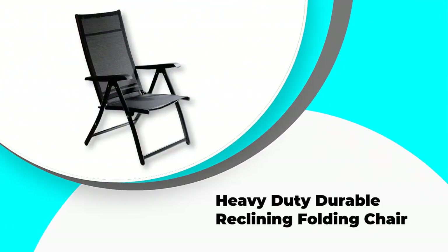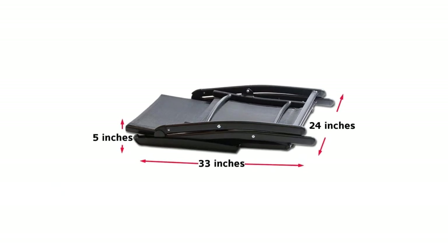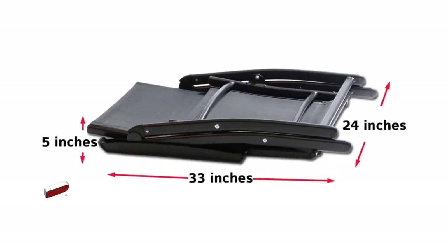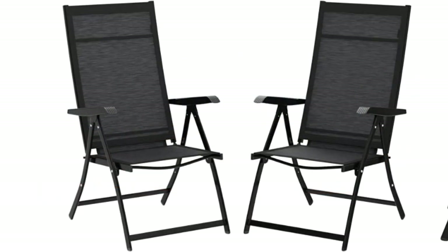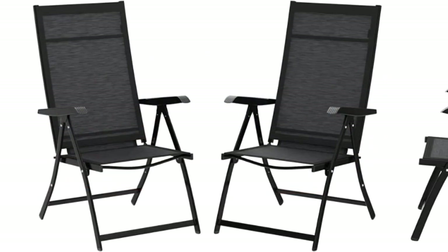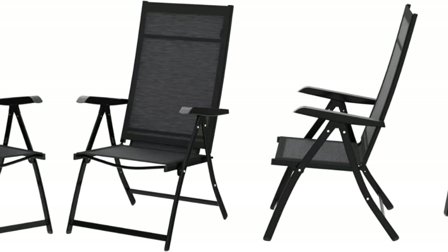Number 5: Heavy-Duty Durable Reclining Folding Chair. This folding chair offers a lot of comfort with a reclining back you can lean against. The materials it's made of are durable and perfect for long usage. The mesh is breathable and doesn't allow moisture to sit and cause your back to sweat. This chair is a heavier option that weighs 14 pounds, so you can feel the sturdiness when you pick it up to move.